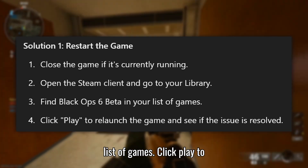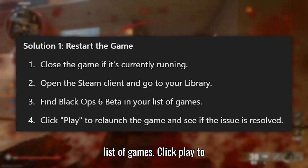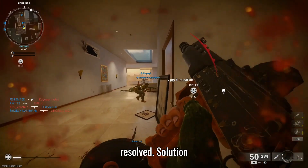Find Black Ops 6 beta in your list of games. Click Play to relaunch the game and see if the issue is resolved.